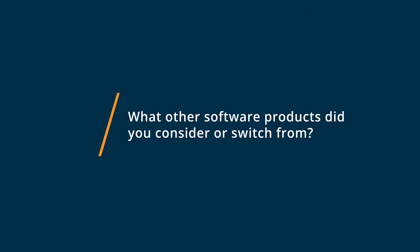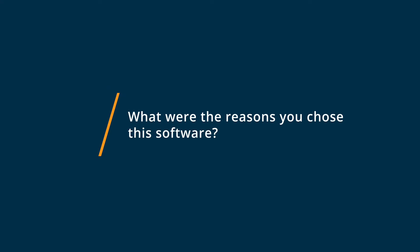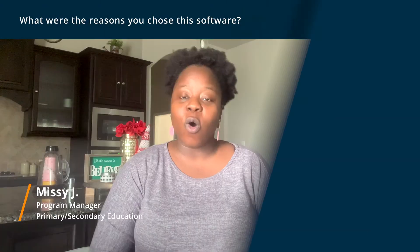Before we chose our current system, we were using ProCare and it was a good software program, but it didn't allow us to send pictures and videos to parents, which is a really important aspect of what we do. So Bright Wheel has really improved our overall operations at our organization.